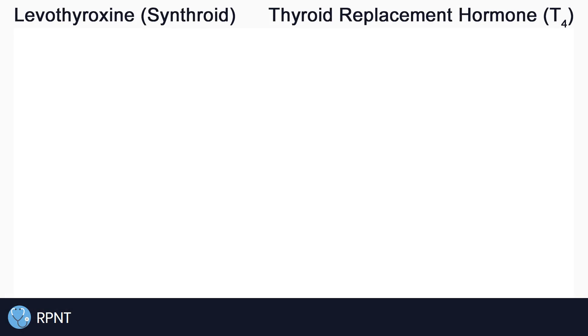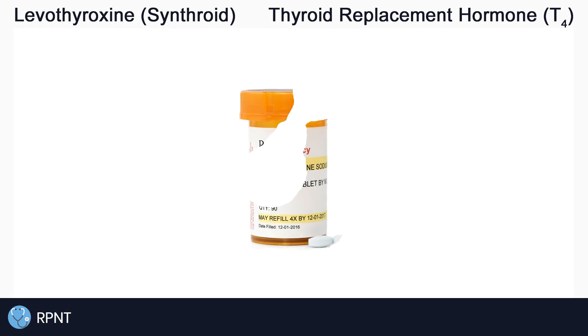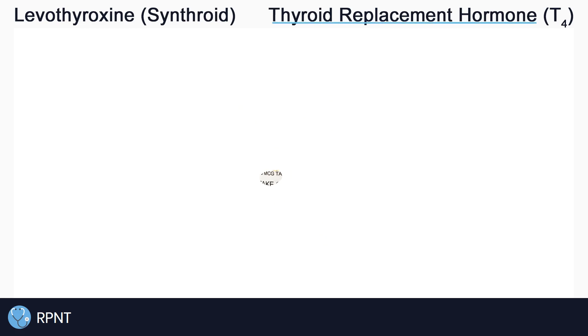Hi everyone, this is Ryan from rpnt.ca and today we're going to be talking about the drug levothyroxine, also known as Synthroid or Levothroid. Levothyroxine belongs to the drug classification of thyroid replacement hormones, which are simply drugs that replace or supplement the hormones that the thyroid gland produces naturally.